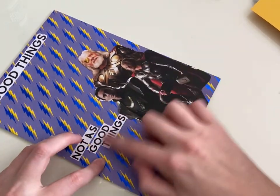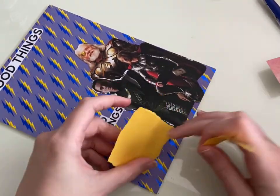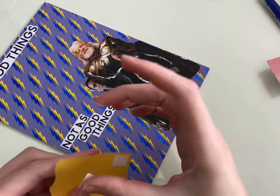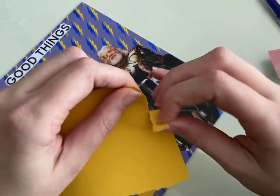I did really like the character of Jane — I thought she was really fun. And I know that she's in Dark World, the second Thor, so I'm excited to see that. I don't know anything about that movie, like zero — less than I knew about this one — so that's exciting.